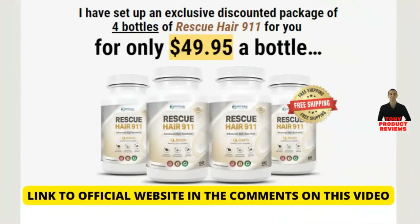My warning to you is: be very careful when buying Rescue Hair 9-11, because there are many scams on fake websites. It is sold only on the official website and nowhere else. I will leave in the description of this video and in the comments the link to the official site for you to buy safely. Buying from the official site you get several benefits, including free shipping, two e-books and a super discount. So that's it folks — I really hope I helped you in some way with this video, and thank you for watching it until the end.